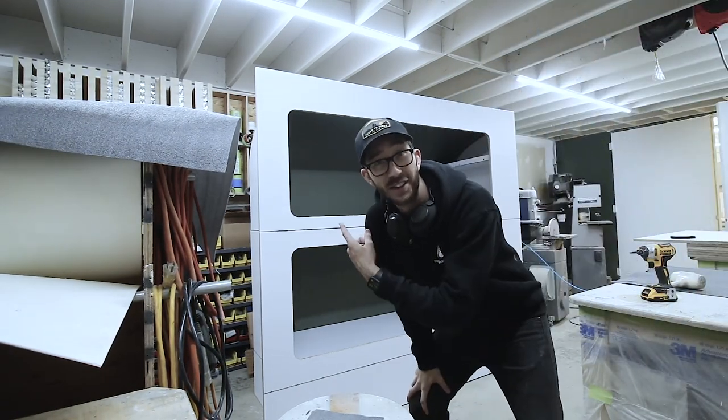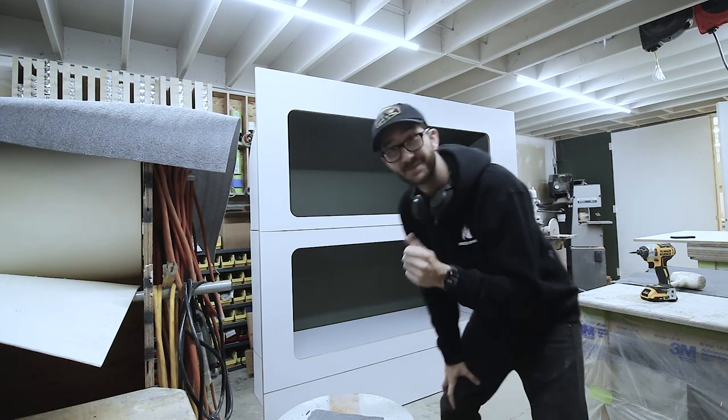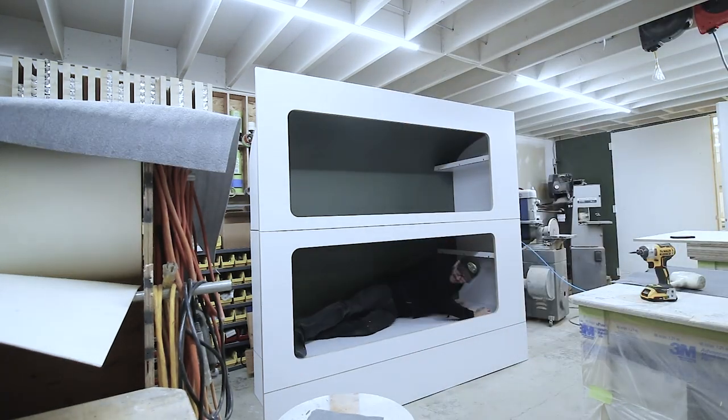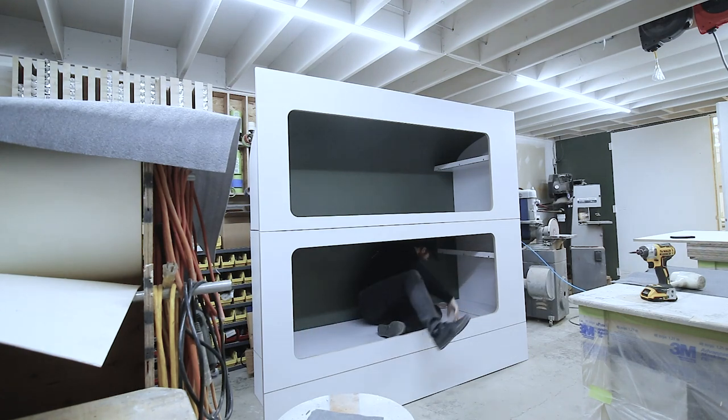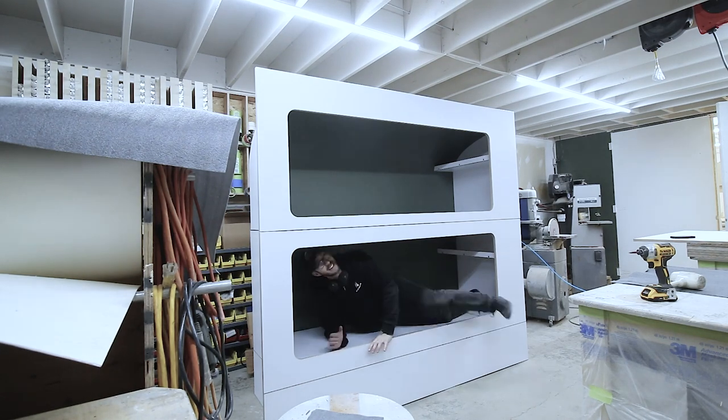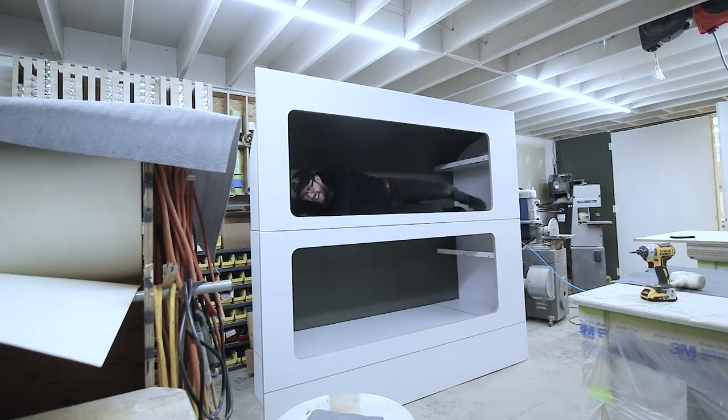John has completed the bunk bed — looks pretty good, very roomy. I'm actually laying in it backwards. That's a good bed, that's a good bed. Good work, John — I didn't design it, but anyways.